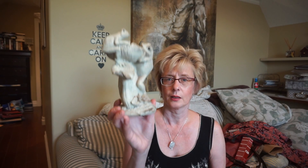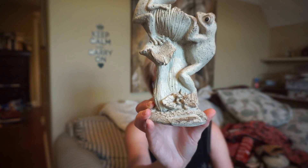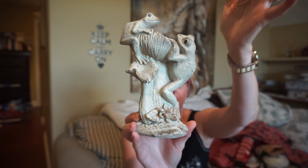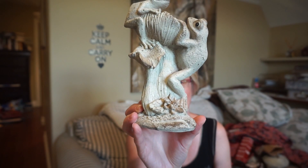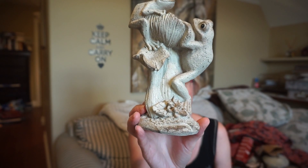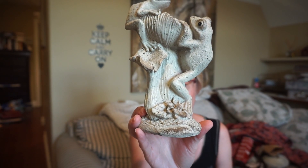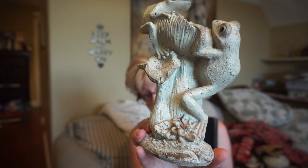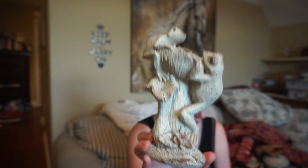I did buy this little sculpture. The one I bought had three frogs and then there was one on top, so I just got another one that just has a couple of frogs on it. I thought this was so cute for the garden outside. That was $3.50 also.